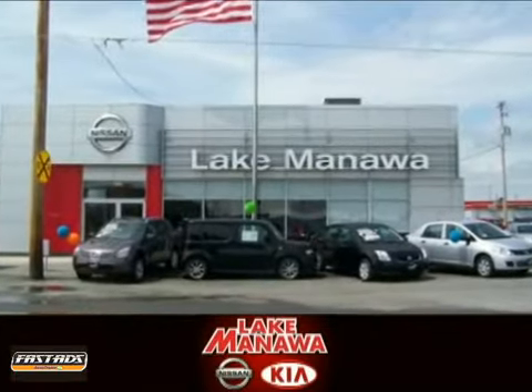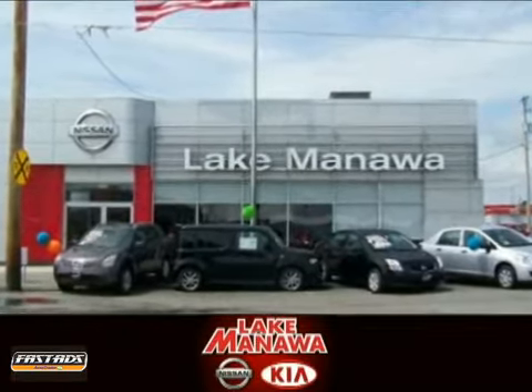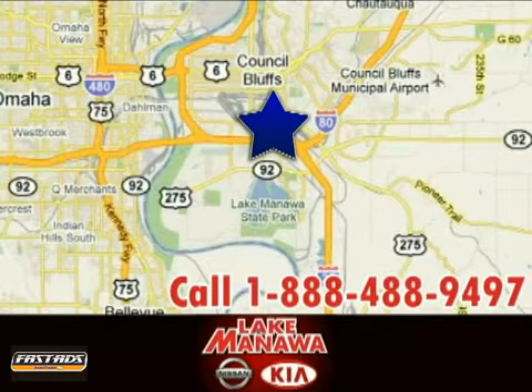It pays to cross the bridge to Lake Manawa Nissan Kia. We're conveniently located at 920 32nd Avenue in Council Bluffs, Iowa.